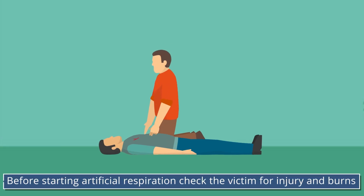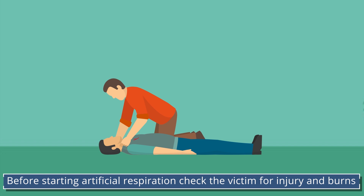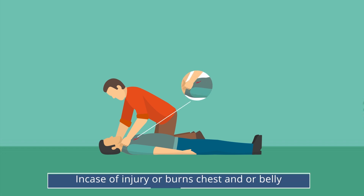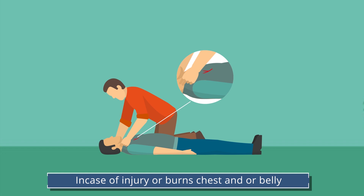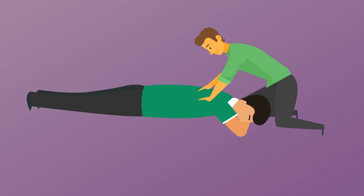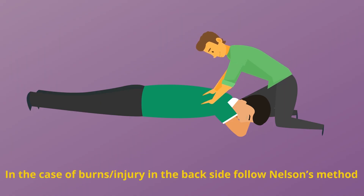Before starting artificial respiration, check the victim for injury and burns and then decide on the suitable method of artificial resuscitation. In case of injury or burns to the chest and belly, follow the mouth-to-mouth method. In case of burns or injury to the back side, follow Nelson's method.